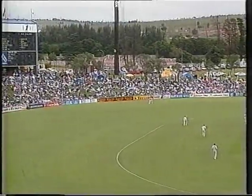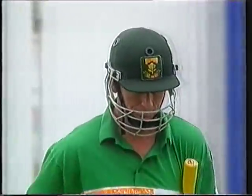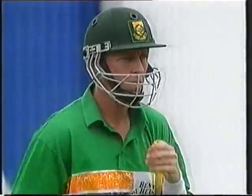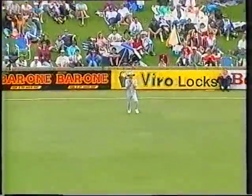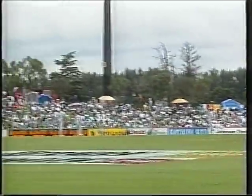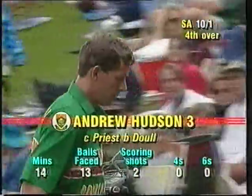That one's wide of the off stump and Andrew Hudson has been caught — well taken by Mark Priest. Not a great delivery, and one would say a poor shot, perhaps an unlucky shot for Hudson. The Bank of New Zealand replay shows it was short and wide outside the off stump. Callaghan played a similar shot and got away with it for four, but Hudson got under it and it carried to Mark Priest. A good breakthrough for New Zealand — a gift wicket to Simon Doole, really a poor delivery. So Andrew Hudson is the first wicket to fall for three, and South Africa are ten for one in the fourth over.